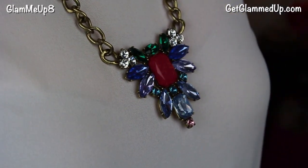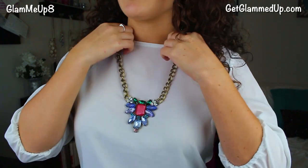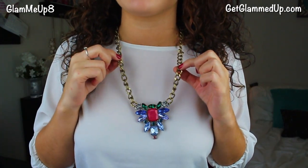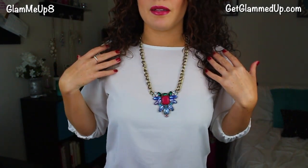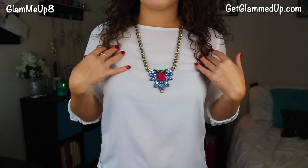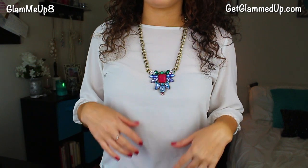The first statement necklace I have is called the Crystal Astin Pendant in blue. They have it in different colors, but I love that it has a longer chain and is adjustable so you can make it longer or shorter. For statement pieces like this that are longer, I like wearing tops that basically don't have anything going on up top — maybe something that buttons halfway or all the way up.